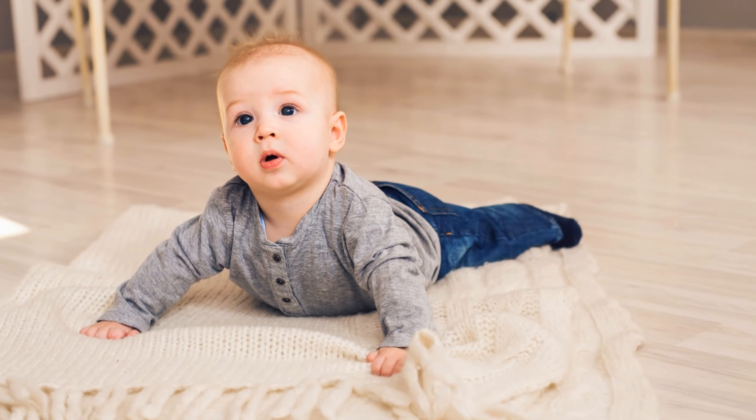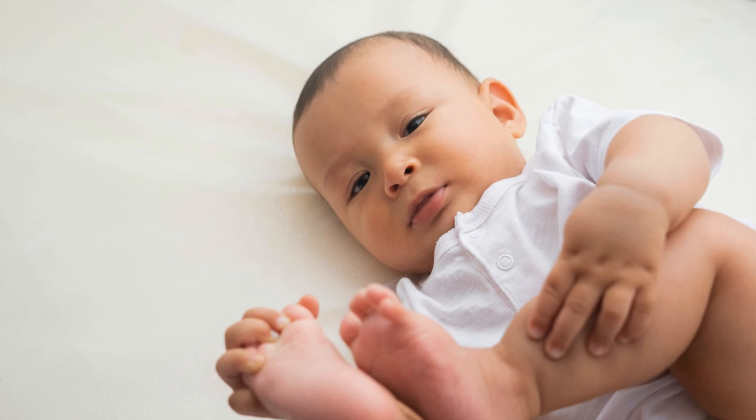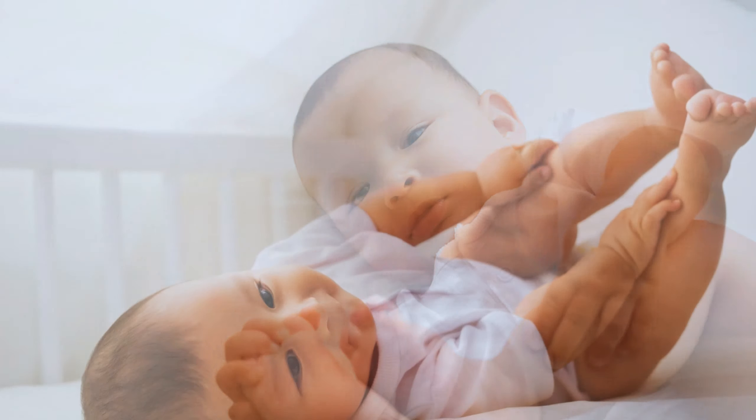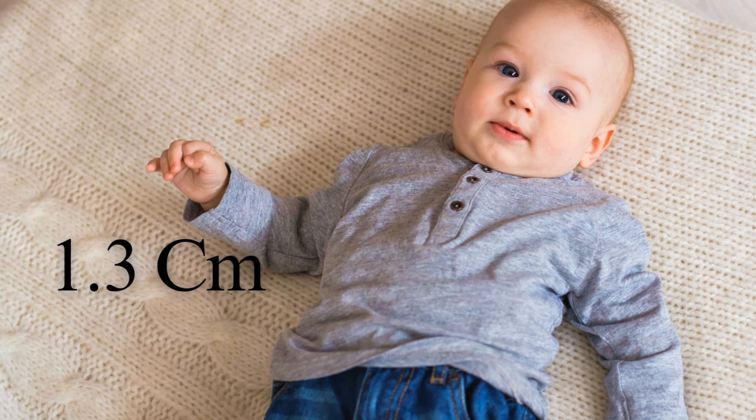At the half year mark, most baby boys will weigh between 14 to 18 pounds, that is 6.4 to 8.2 kilograms. Growth slows slightly during these months, with babies typically gaining around 0.5 inches, that is 1.3 centimeters per month.